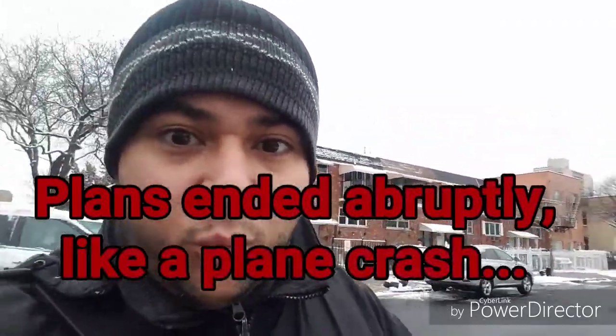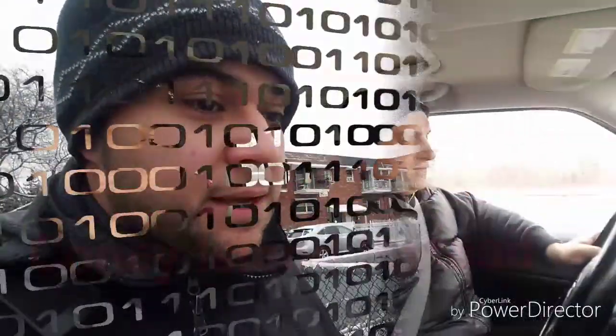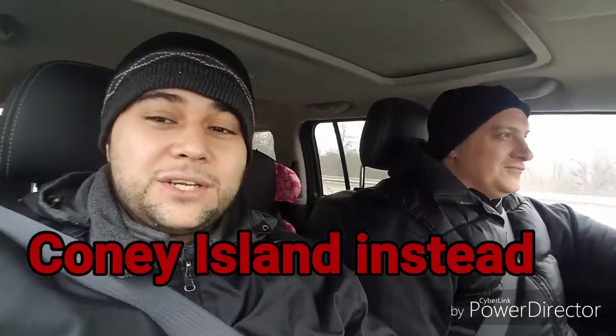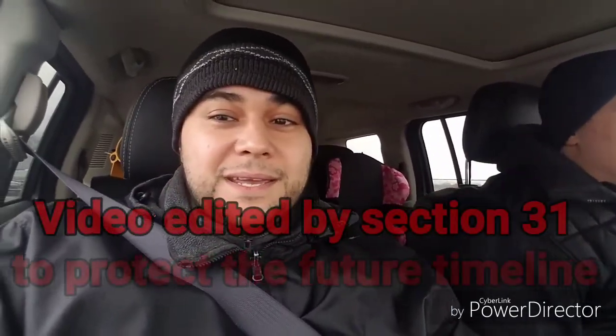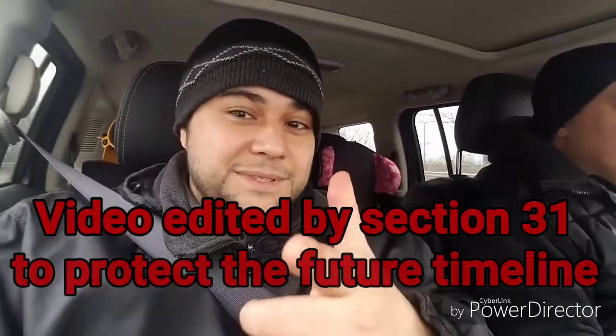Hey guys, I am currently on my way to St. Mary's Park here in the Bronx. Hey guys, I'm here with Merrill of Metal Detecting New York, and we are actually going to Coney Island today. The ground is a bit too wet from the snow last night — we wanted to hit up St. Mary's Park, but unfortunately it wasn't going to happen. We figured the beach might be the best way to spend our time metal detecting today. See you on the beach.